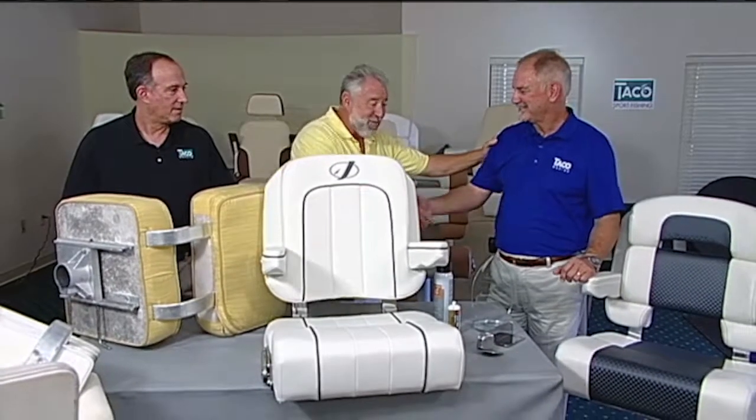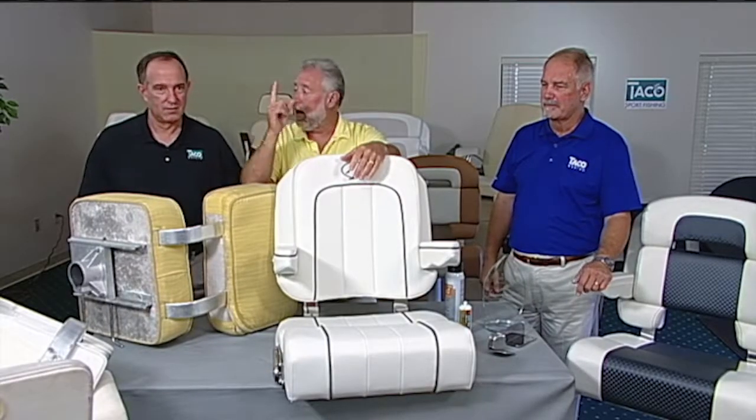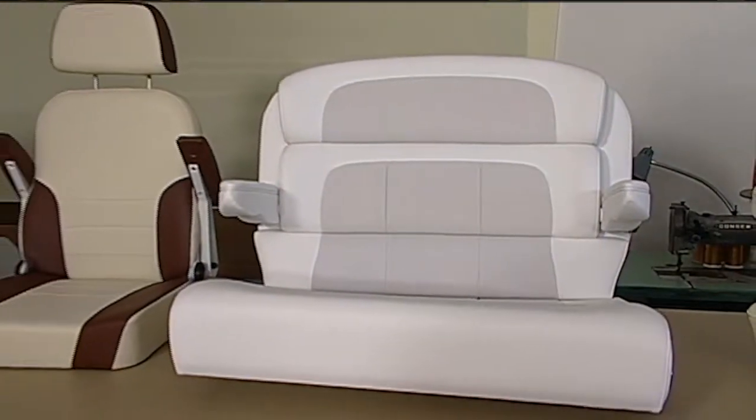Glad to have you. We also have Michael Hankins on the program, and Michael was on previously. I'm noticing my seat is 19 inches wide, and looking around your showroom I'm seeing much wider versions. Mike, why are seats growing in width in the marine industry?